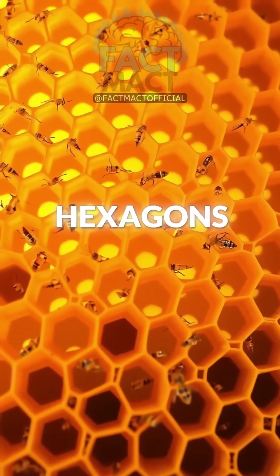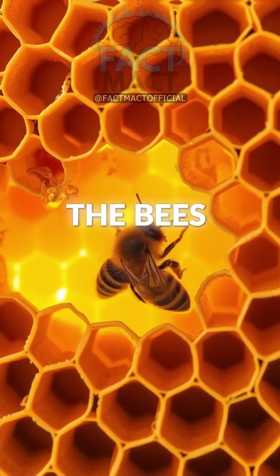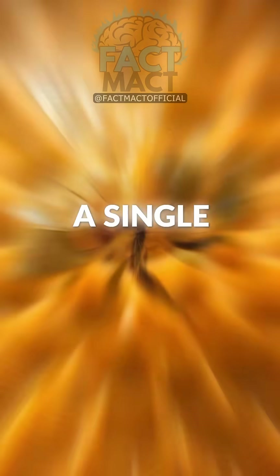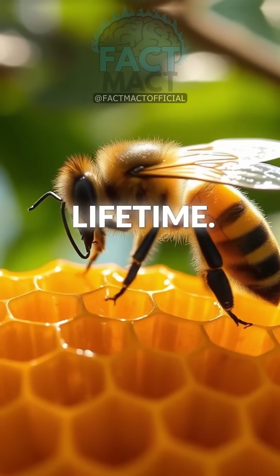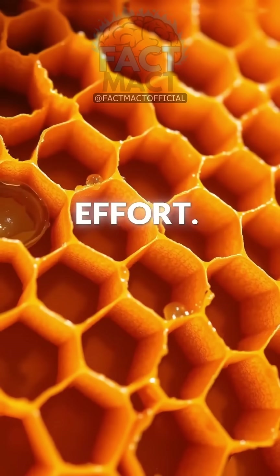Plus, hexagons use the least amount of wax while being incredibly strong, which is great news for the bees since they save on energy and resources. Think about it — a single honeybee produces about 1/12 of a teaspoon of honey in its lifetime. Building hexagons is a great way for the bees to get the most bang out of their precious effort.